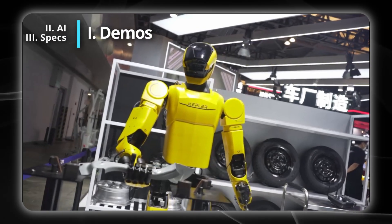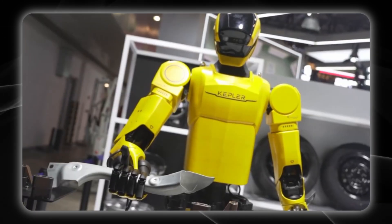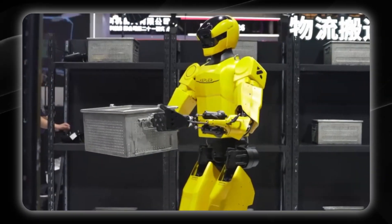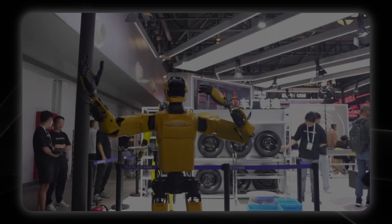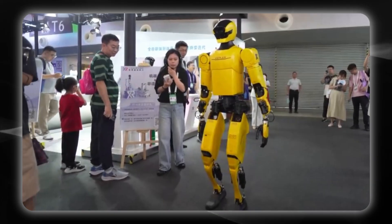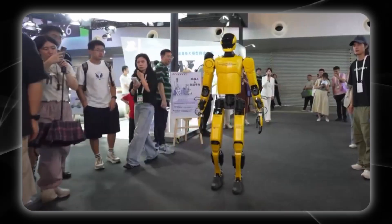The showcase featured multiple hands-on demos highlighting Kepler K2 Bumblebee's industrial versatility. It performed automotive factory production tasks with manufacturing-grade precision, object transportation looked smooth and controlled, showing excellent spatial awareness, hand-raising movements appeared natural and human-like, while package sorting demonstrated both accuracy and efficiency, and walking demonstrations revealed perfect balance as well as coordination.